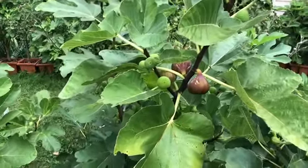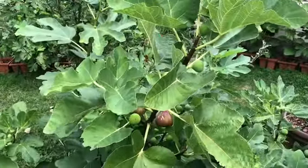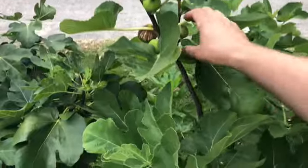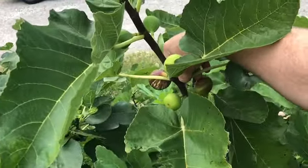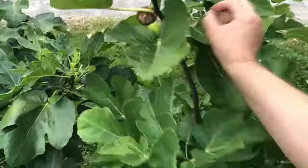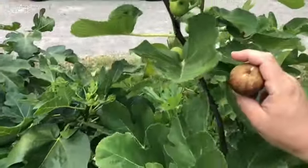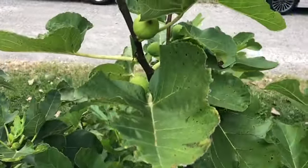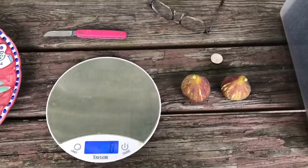Let's pick these two figs and plate them up and we'll see what they taste like. I had to get up on a ladder. There you go, you little bugger — I took it and you're not getting it. All right, we picked those two figs.